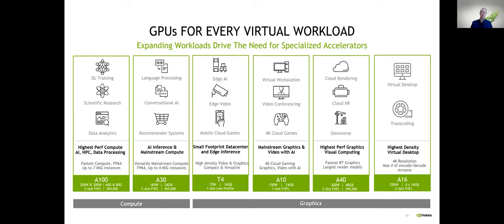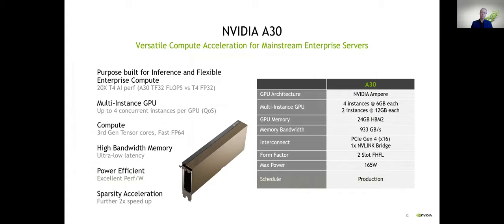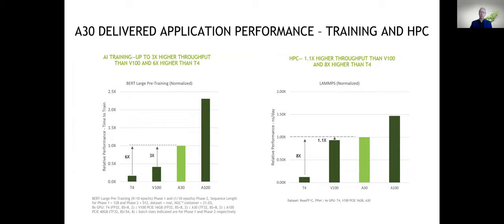The A30 is a baby brother to the A100 — a 24 GB card. It has the same MIG capabilities except it supports up to four instances, whereas the A100 can run up to seven. On performance, it still outperforms the V100 quite considerably, but nowhere near as much as its big sibling the A100. It's available in a variety of different form factors.